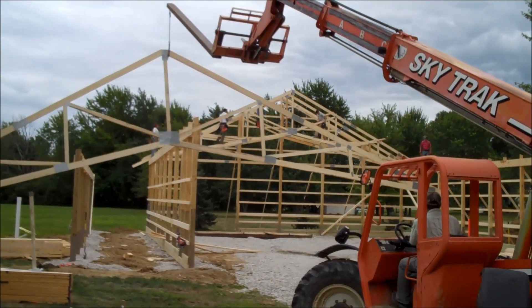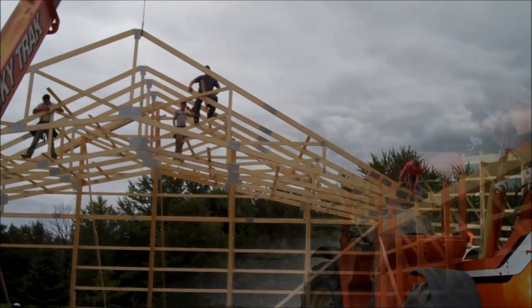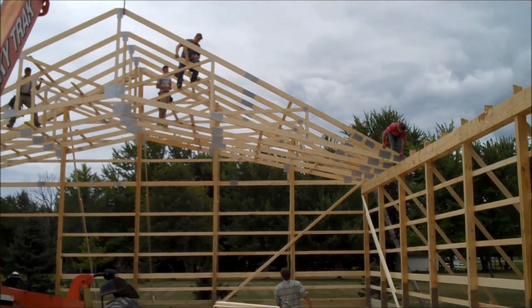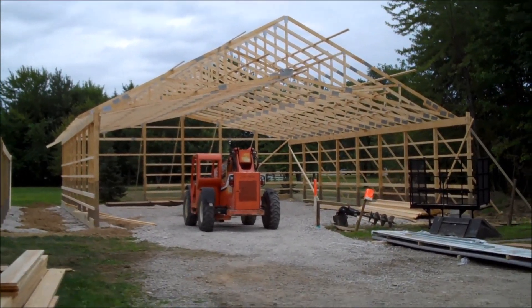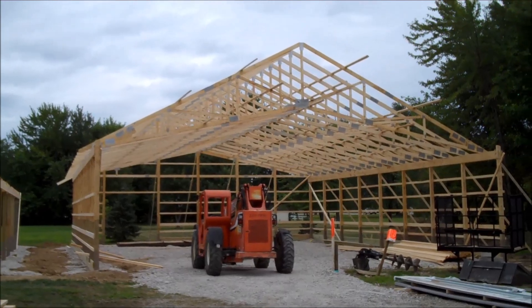Trusses are going up, going up fast. That makes this garage look even bigger getting those trusses up there. Hey guys, welcome back to Classic G-Body Garage. This is it — Classic G-Body Garage is finally being constructed.